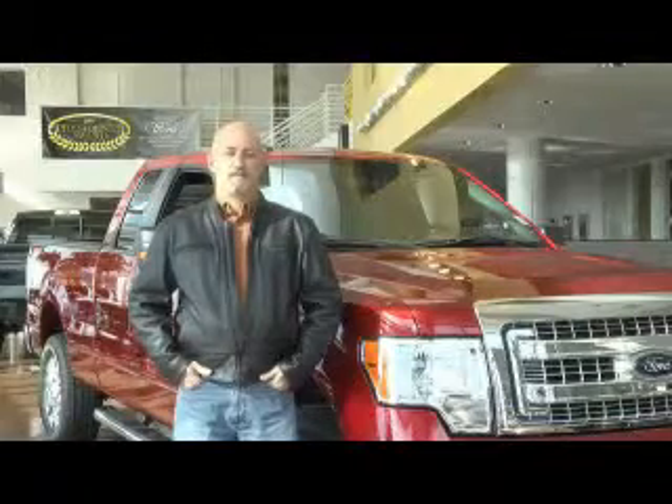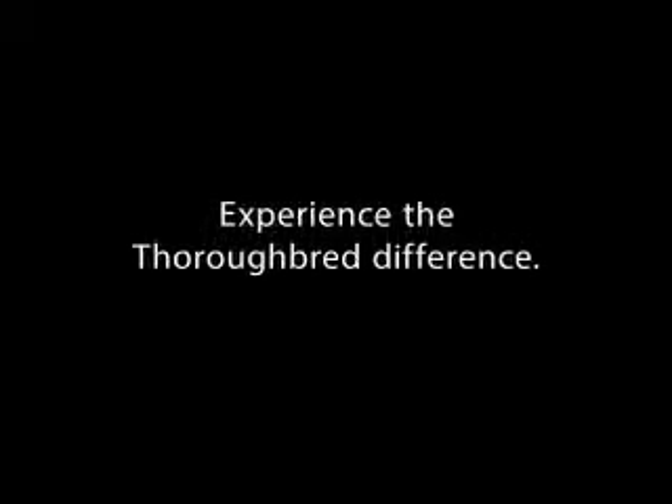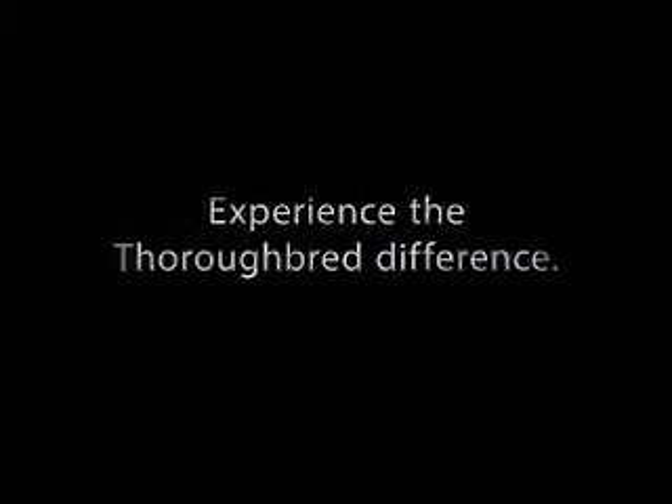These guys have bent over backwards to take care of me, and as a repeat customer, it's been amazing. I've had nothing but a great experience dealing with Thoroughbred, and I recommend every one of my friends to come up here and buy a car from them. We'll see you then.